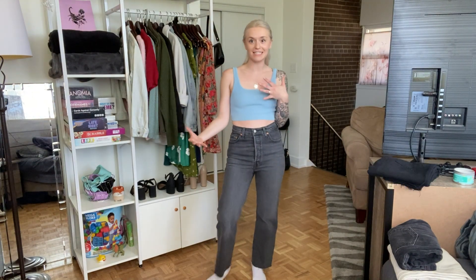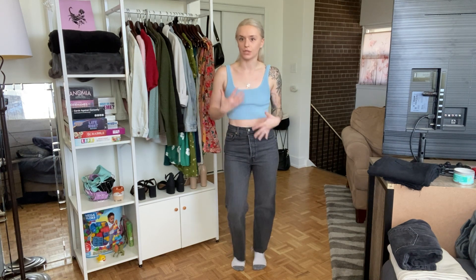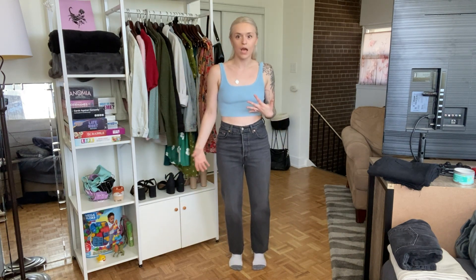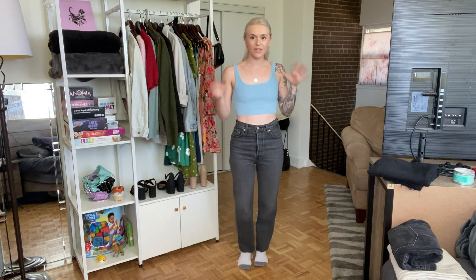Next up, we have another pair of Levi's — this one is the Ribcage Straight. I did get this one in a size bigger than the other pair, just because I was looking for more of a loose, comfy, relaxed fit. I found that went really well with the more casual wide-leg look, and it's also kind of ripped at the bottom, which is more so what I was going for.